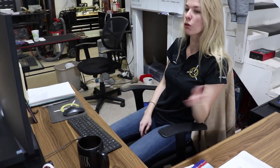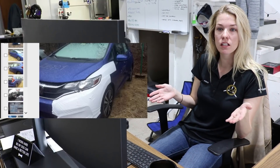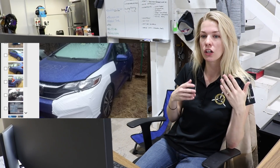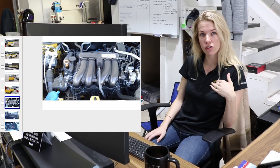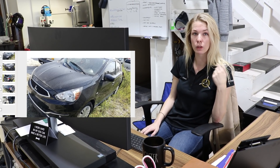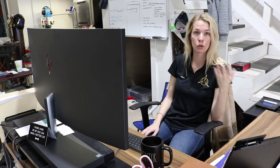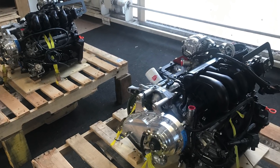We have a vendor that we source our engines through, and we have certain specifications that we want — low mileage, new year, no damage, as perfect as we can get it. I get pictures sent to me, we look those over, they arrive here at the shop, we go over the engine itself and approve it or don't approve it. They do come in on pallets.